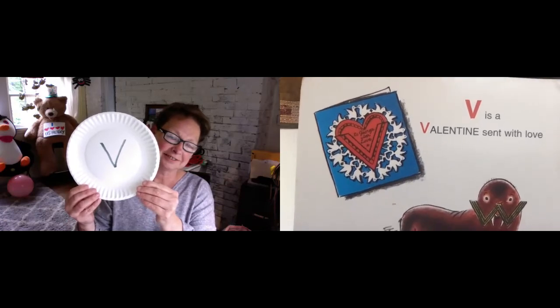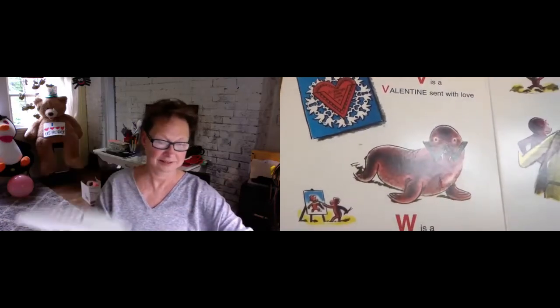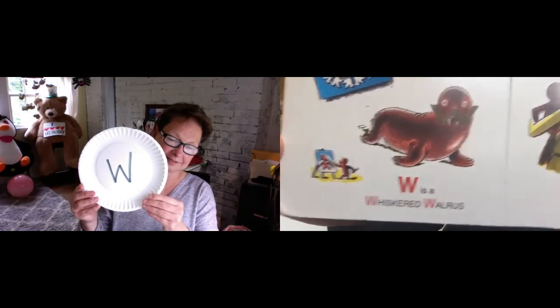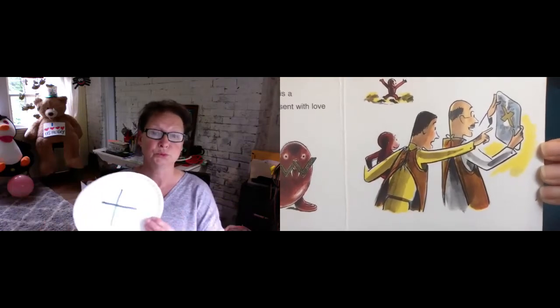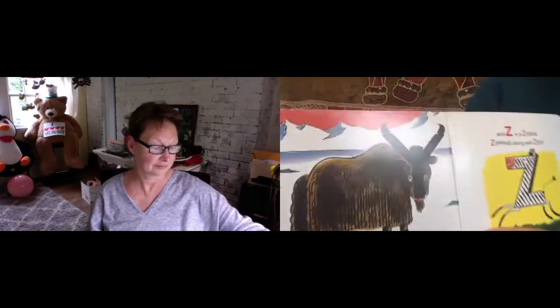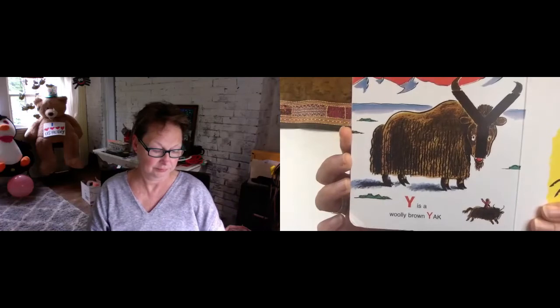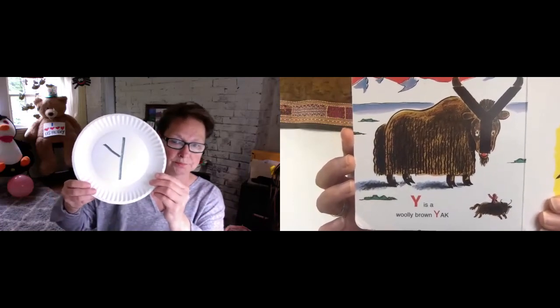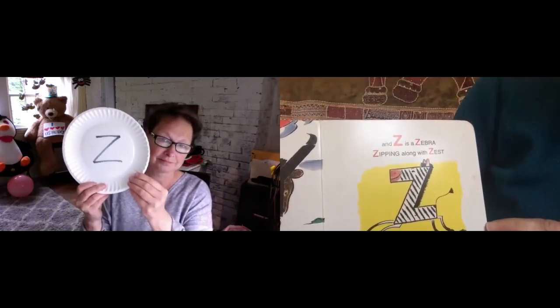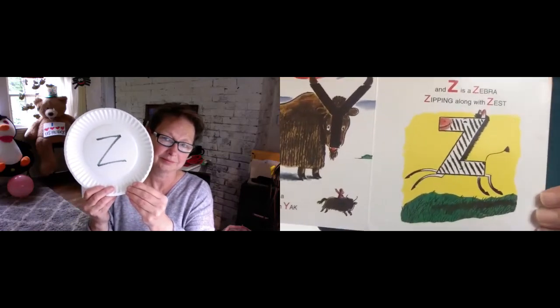V is a valentine sent with love. W is a whiskered walrus. X is an x-ray. Y is a woolly brown yak. Z is a zebra zipping along with zest.